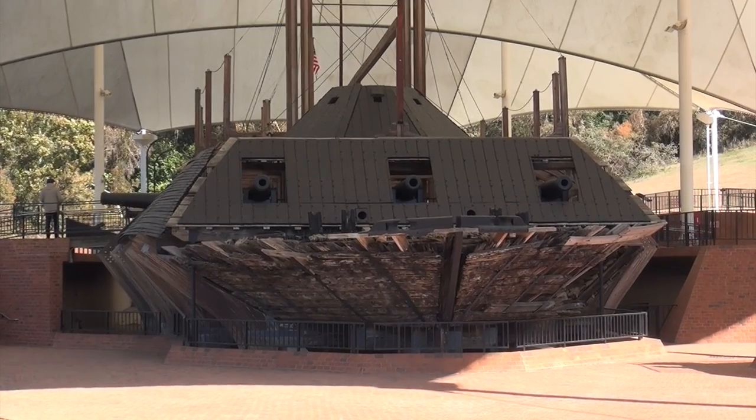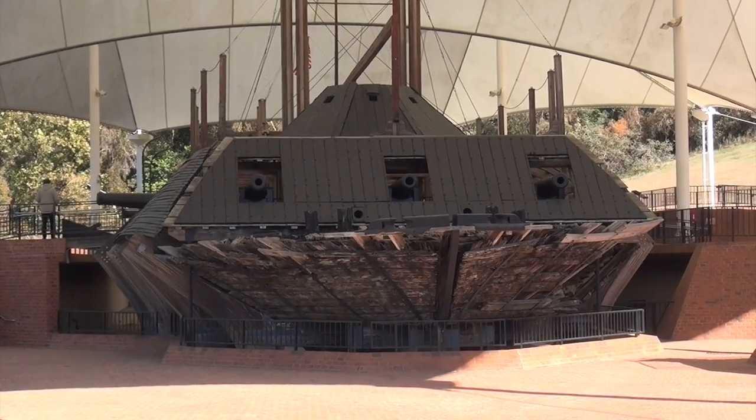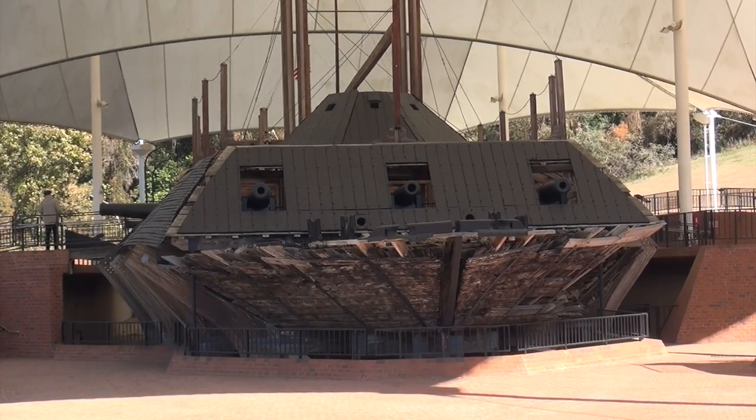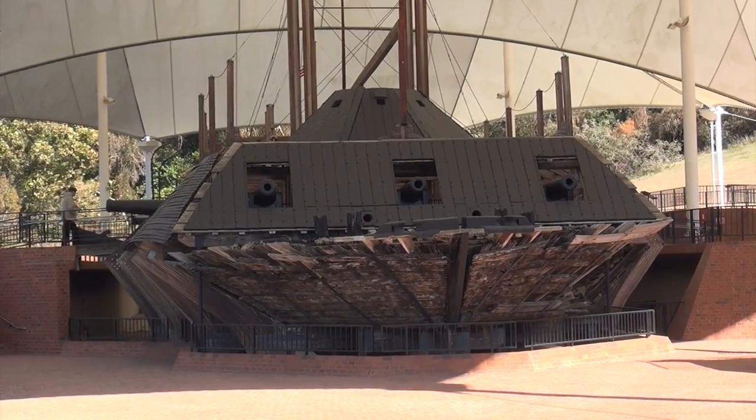So this is the ironclad. 13 guns — three in the front, two in the back, four on either side.